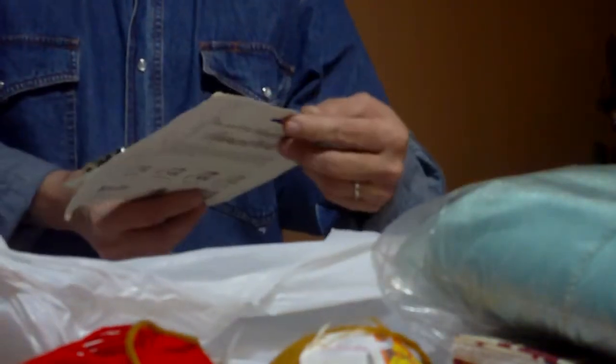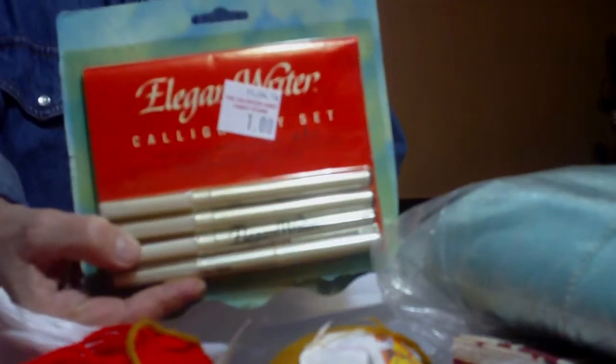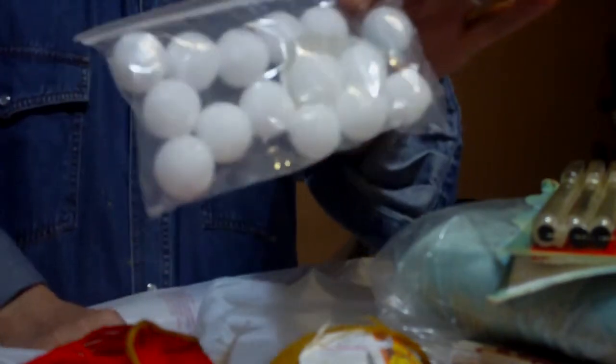Then I got me a brand new calligraphy pen set for $1. Brand new. Absolutely love that — I've been learning. I've got a couple of books on calligraphy I need to really work through. Then for $0.50, I got me some more of these little tiny styrofoam balls. You never know when you're going to need those.